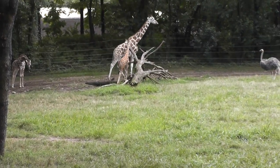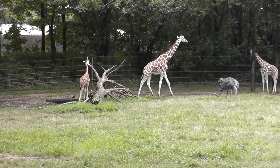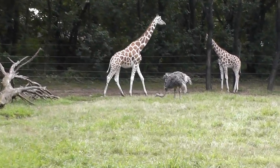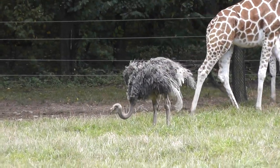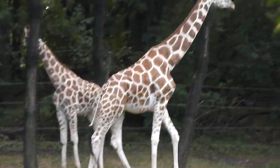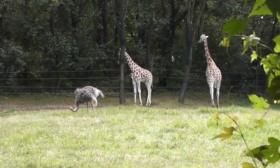Here we are at the Bronx Zoo, African Plains — Reticulated Giraffe and the Ostrich. Over here he's picking bugs and worms out of the soil. Look at that tall beast.